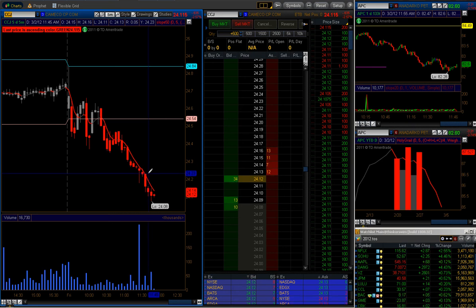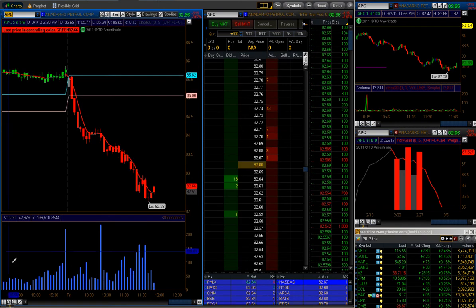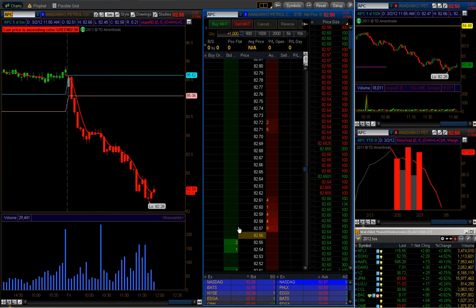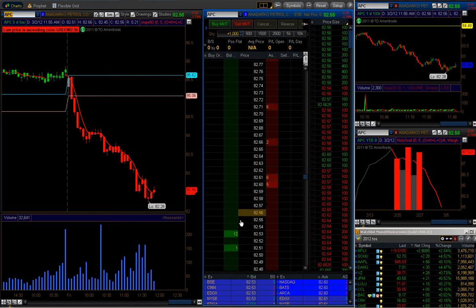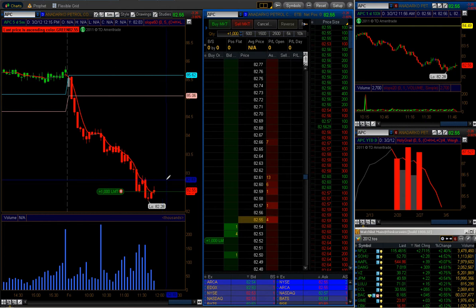Good afternoon traders, it's just about noon on Friday and I'm now looking to start day trading. I've been managing my swing account for most of the morning. I'm looking to take a long of a thousand shares on APC. $82.44 was a monthly high from two months ago and my guess is that we're going to meet some support at this level.